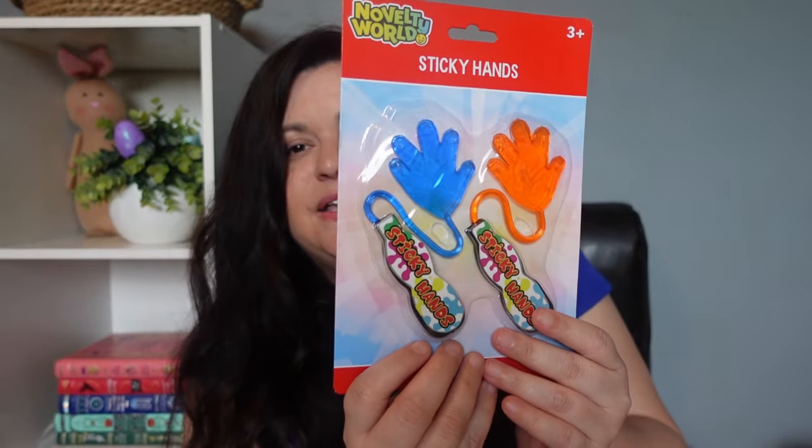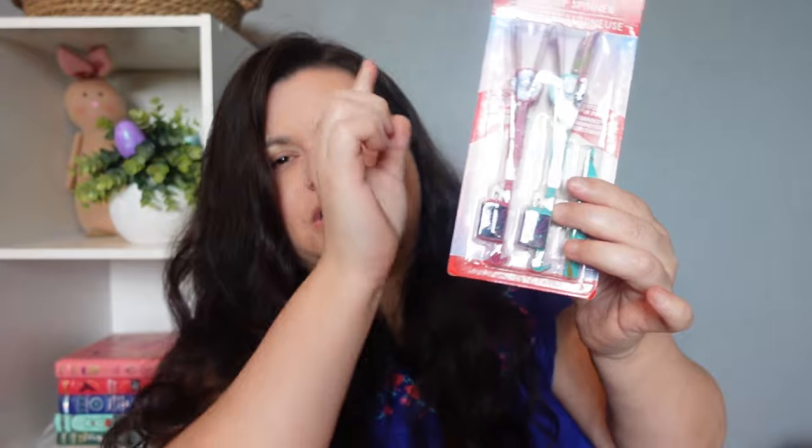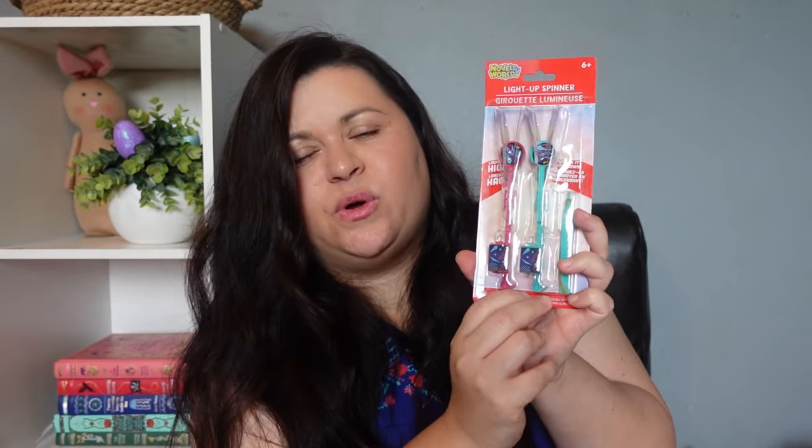I picked her up a couple of things from the Dollar Tree because she was really into the chicken flingers I bought her last year but I couldn't get my hands on them this year. So I picked up some different versions — these little sticky hands, which can be dangerous! She was going around slapping them against the wall and now my walls have prints all over them, but she was having a good time. I also found these light-up spinners at the Dollar Tree — my sister actually found them — and we thought Lydia would really like them; you launch them up in the air and they light up.